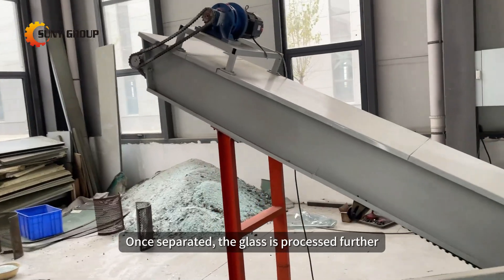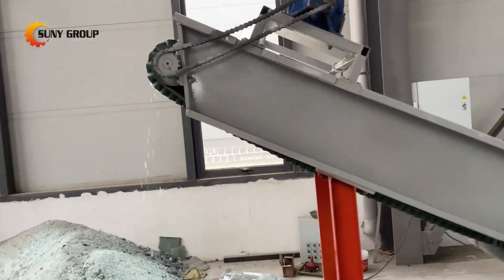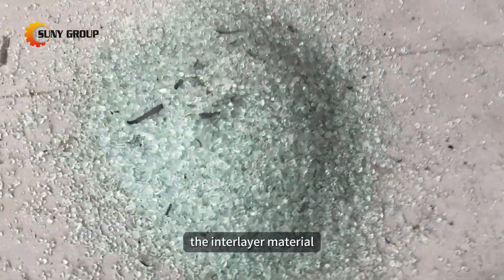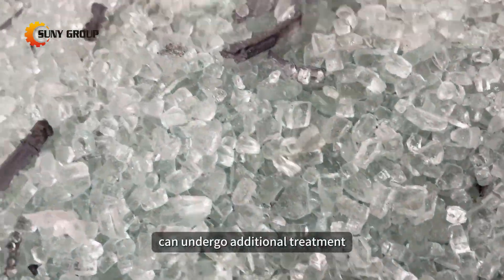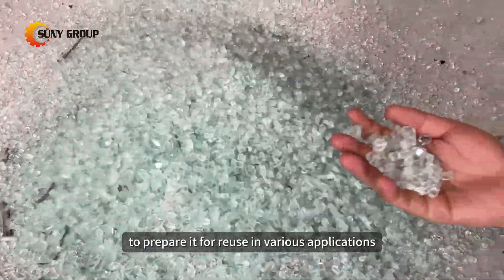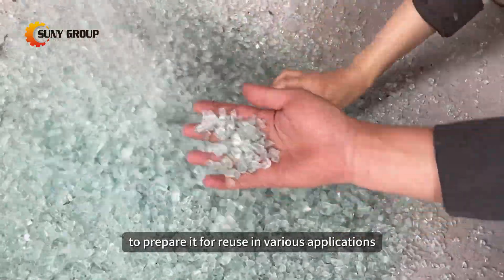Once separated, the glass is processed further, often melted down and used to manufacture new glass products. On the other hand, the interlayer material can undergo additional treatment such as melting or chemical processing to prepare it for reuse in various applications.